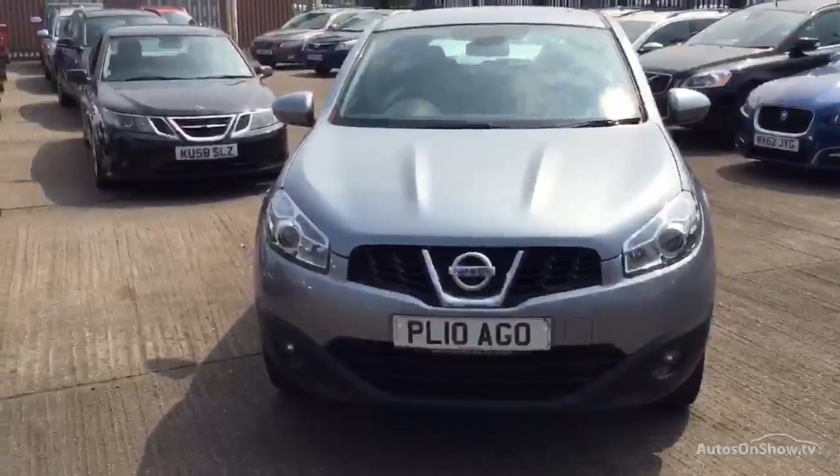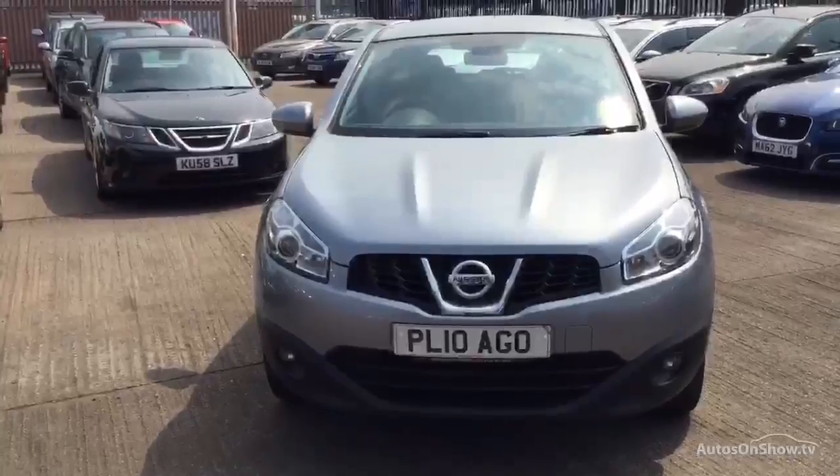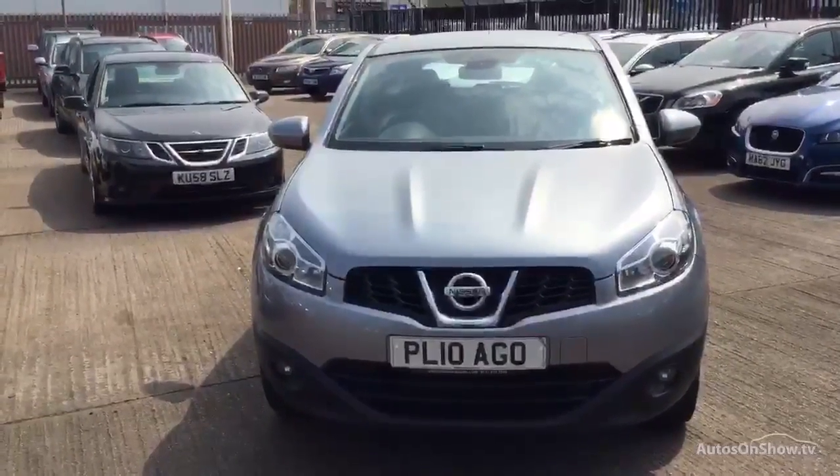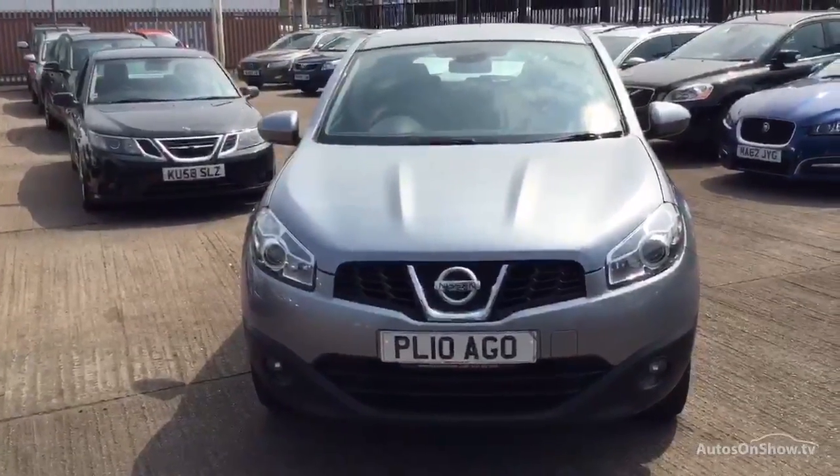Hi Rick, Volvo in Warrington. Today we have for you a 10-registered Nissan Qashqai 1461cc diesel. It's an Ascenta DCI manual in grey.